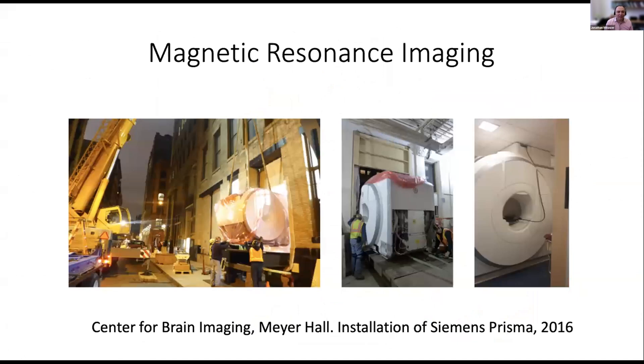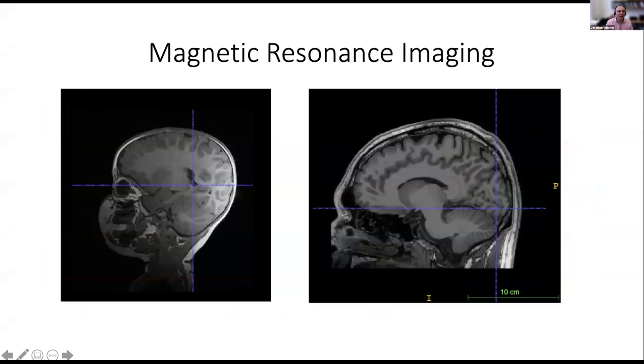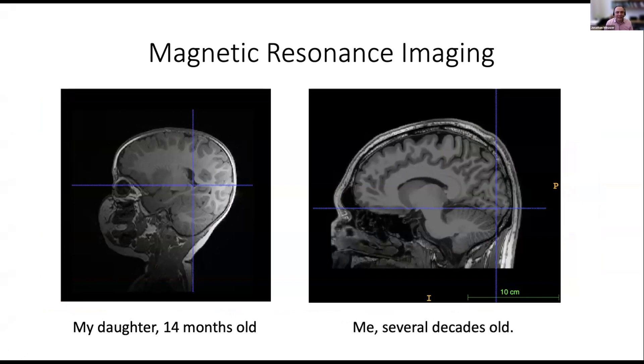We also do a lot of magnetic resonance imaging. I'm currently the chair of the Brain Imaging Center. A few years ago we installed a giant, several-ton magnet in the Meyer building — they had to bust down the wall to get it in. We can measure adults and children. One image is my daughter at 14 months old, participating in a study of babies born during COVID, and another is me, several decades old. I'm fascinated by differences in the human brain over the lifespan.